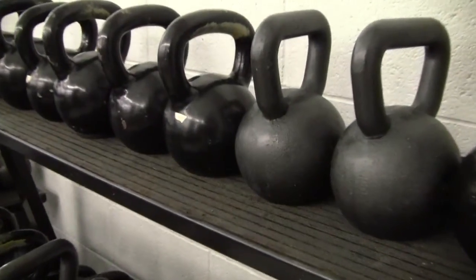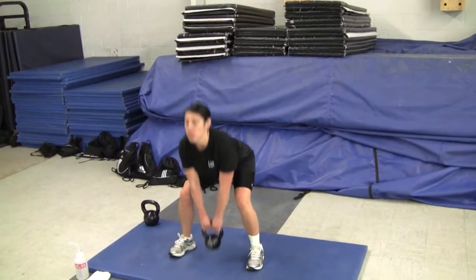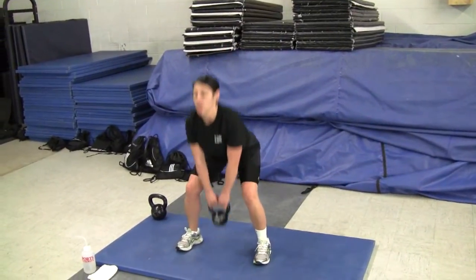Today we did a kettlebell workout and continued the strengthening regimen for the class. We're in week four right now, so they're still learning technique and still building strength. Overall it was a good week of physical training.